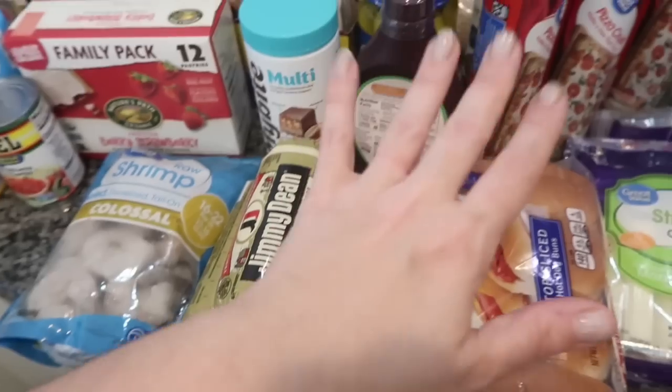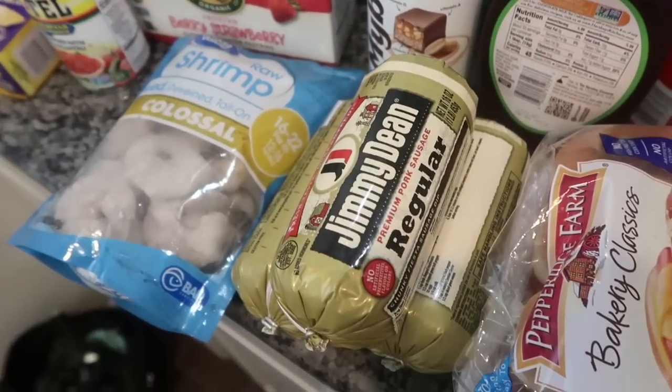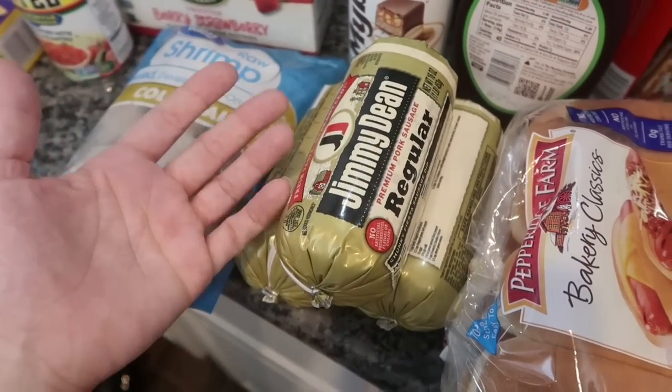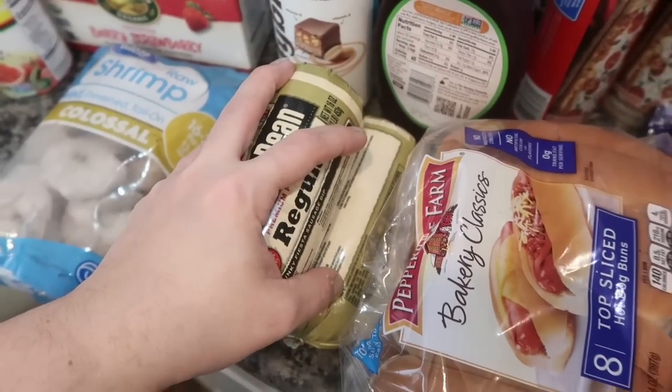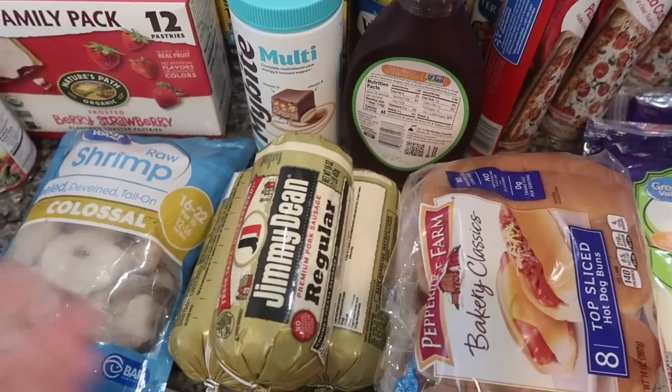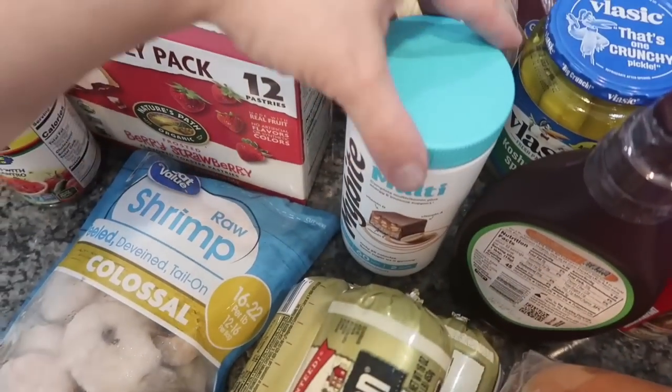I even bought pizza dough because I'm going to make Jake breakfast pizza. I know he loves it with ham and sausage, and if I make it I know he'll eat it. So that's what I bought all that sausage for.